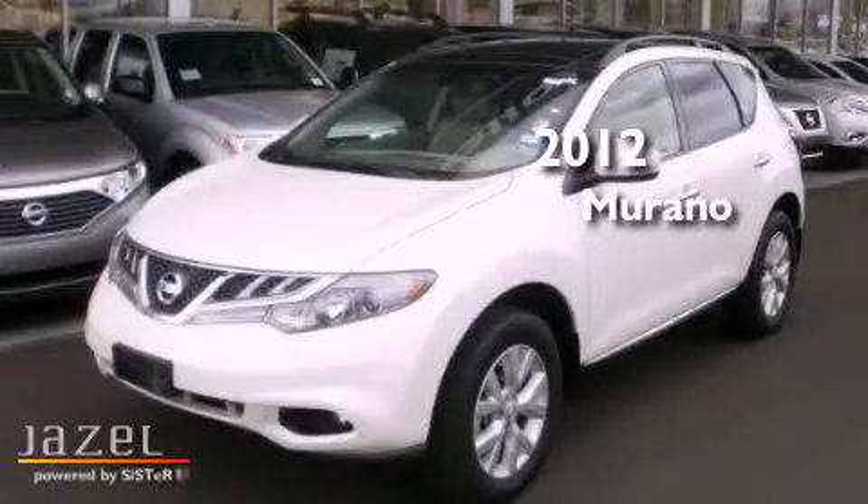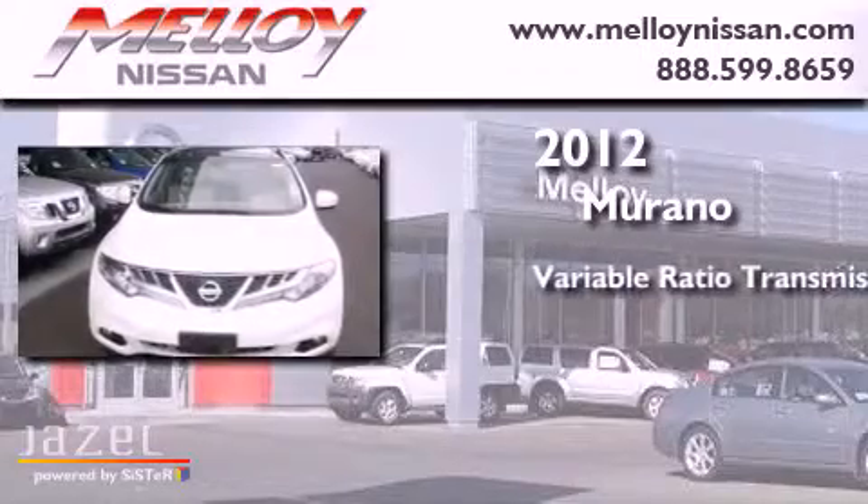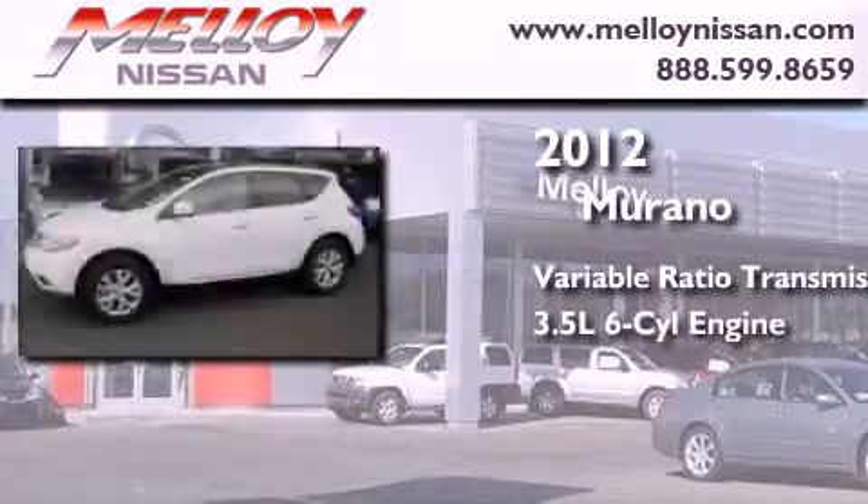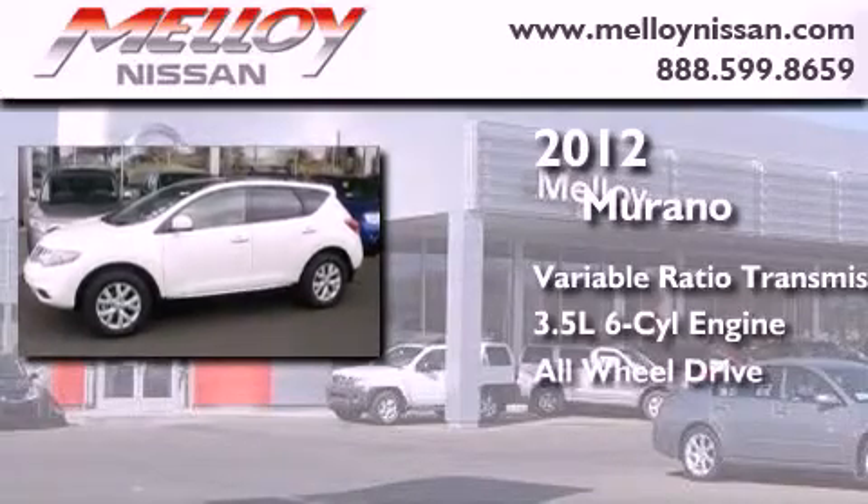This is a 2012 Nissan Murano. This crossover has a continuously variable transmission, a 3.5-liter V6, and the added safety and control of all-wheel drive.